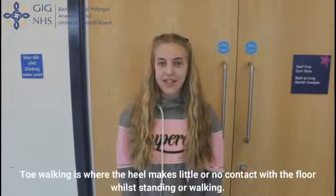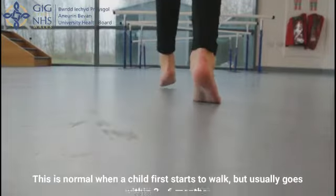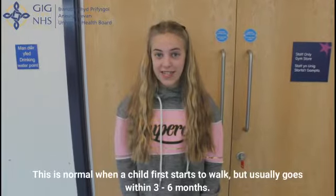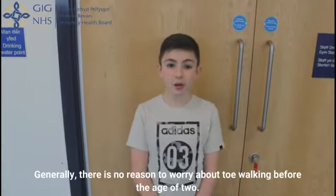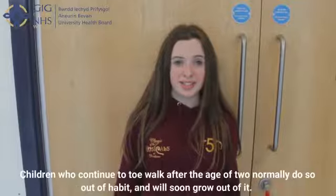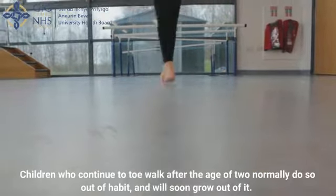Toe walking is where the heel makes little or no contact with the floor while standing or walking. This is normal when the child first starts to walk but usually resolves within 3 to 6 months. It is more common in boys but evidence shows that it can also run in families. Generally there is no reason to worry about toe walking before the age of 2. Children who continue to toe walk after the age of 2 normally do so out of habit and will soon grow out of it.